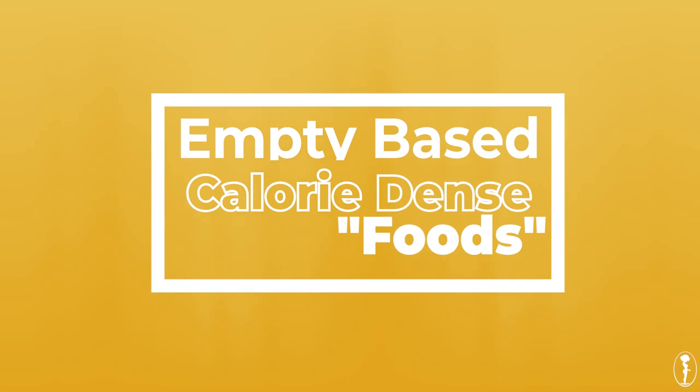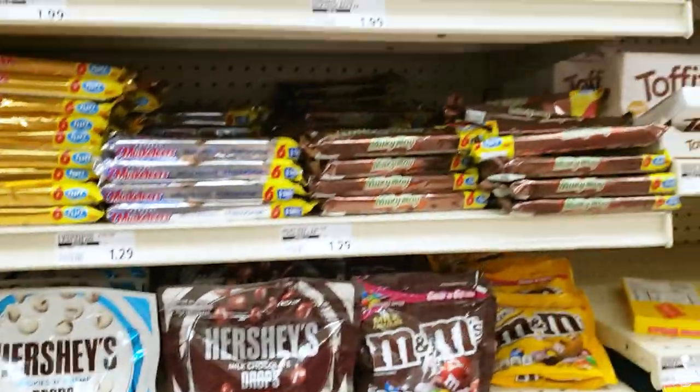Let's start with empty-based calorie-dense foods. I briefly touched on these in my seven tips video. Think soda, chips, candy, comfort foods, fried foods, fast foods, donuts, cakes, cookies, potato chips — all that stuff. They are called empty-based because they only provide calories but do not provide any nutrition — no vitamins, no minerals, no fiber.